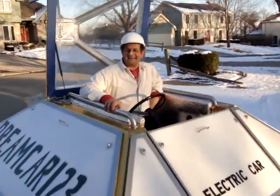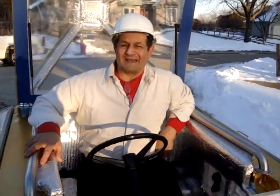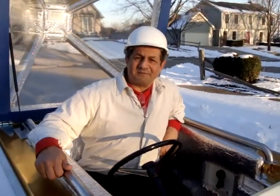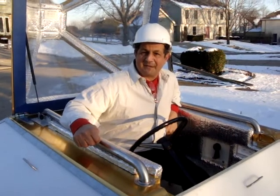Hello again. I'm Greg Zanis, inventor of this exciting Dreamcar123.com. We're making an offer to you to be able to buy one of these Dreamcars. We're hoping to be producing 10 prototypes this coming year.